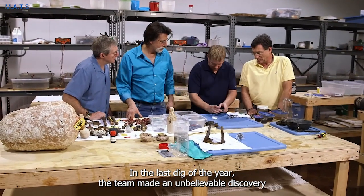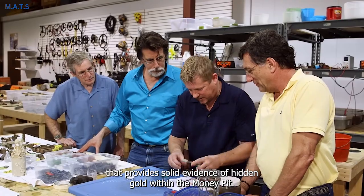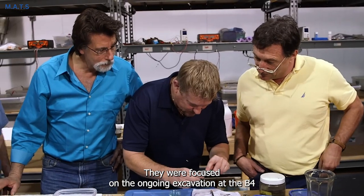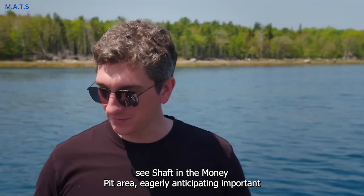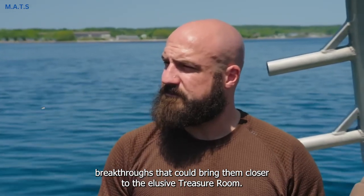In the last dig of the year, the team made an unbelievable discovery that provides solid evidence of hidden gold within the money pit. They were focused on the ongoing excavation at the B4C shaft in the money pit area, eagerly anticipating important breakthroughs that could bring them closer to the elusive treasure room.